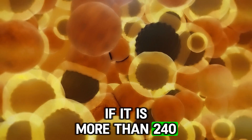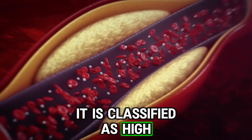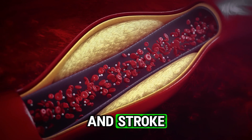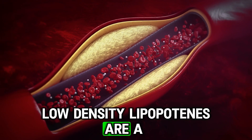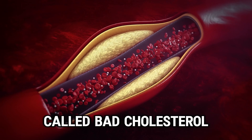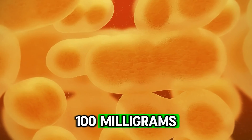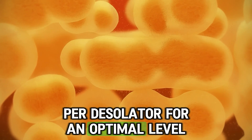If total cholesterol is more than 240, it is classified as high and is associated with a higher risk for heart disease. Low-density lipoproteins are a form of cholesterol called bad cholesterol and they should be less than 100 milligrams per deciliter for an optimal level.